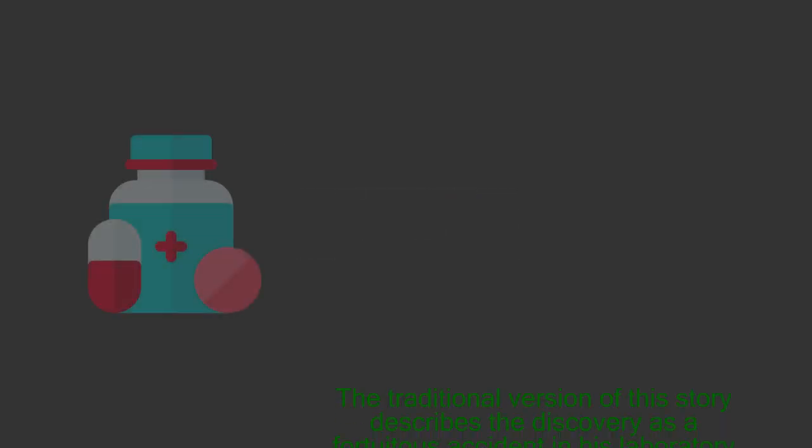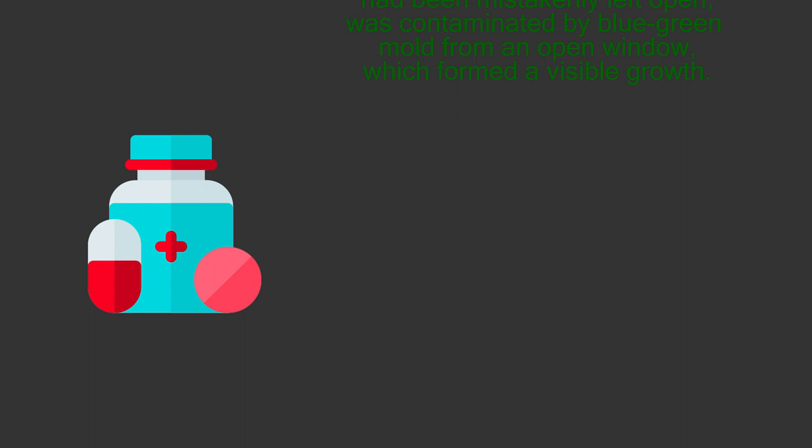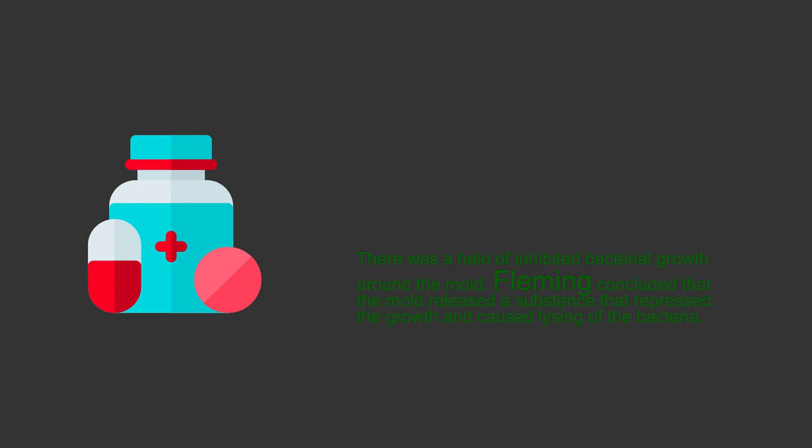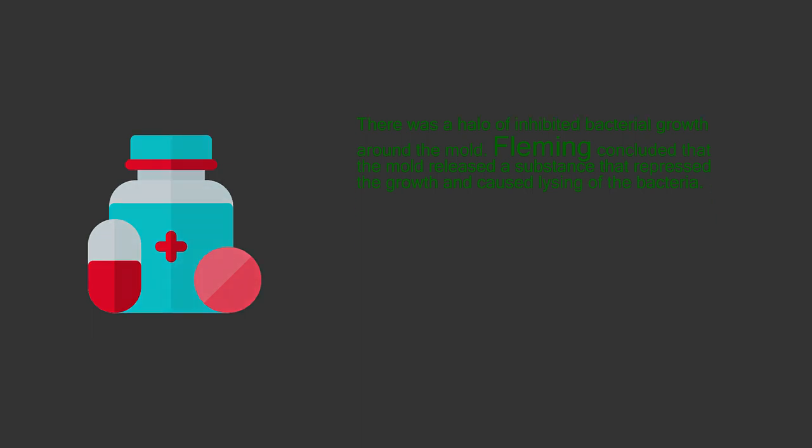3. Penicillin. The traditional version of this story describes the discovery as a fortuitous accident. In his laboratory in the basement of St. Mary's Hospital in London, Alexander Fleming noticed a petri dish containing Staphylococcus that had been mistakenly left open was contaminated by blue-green mold from an open window, which formed a visible growth. There was a halo of inhibited bacterial growth around the mold, and Fleming concluded that the mold released a substance that repressed the growth and causing of the bacteria.